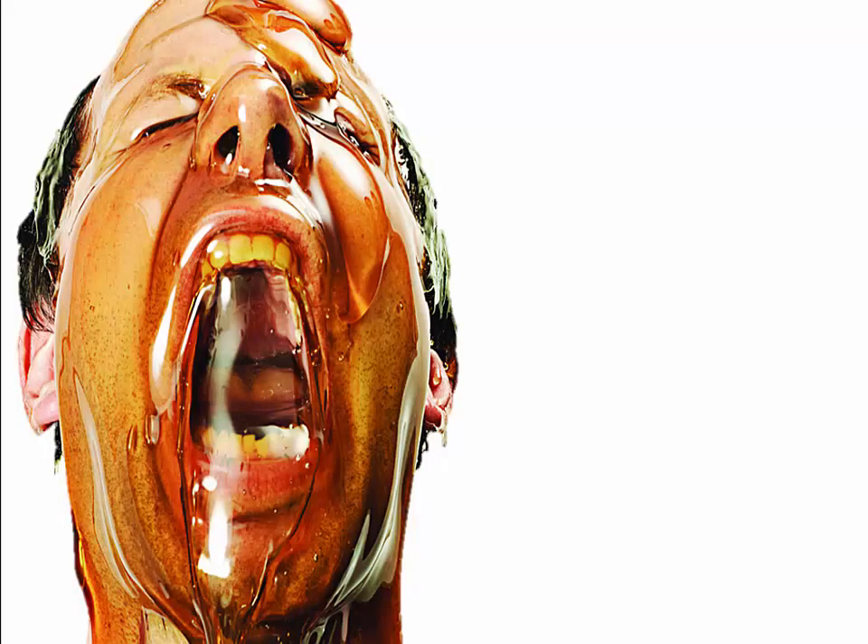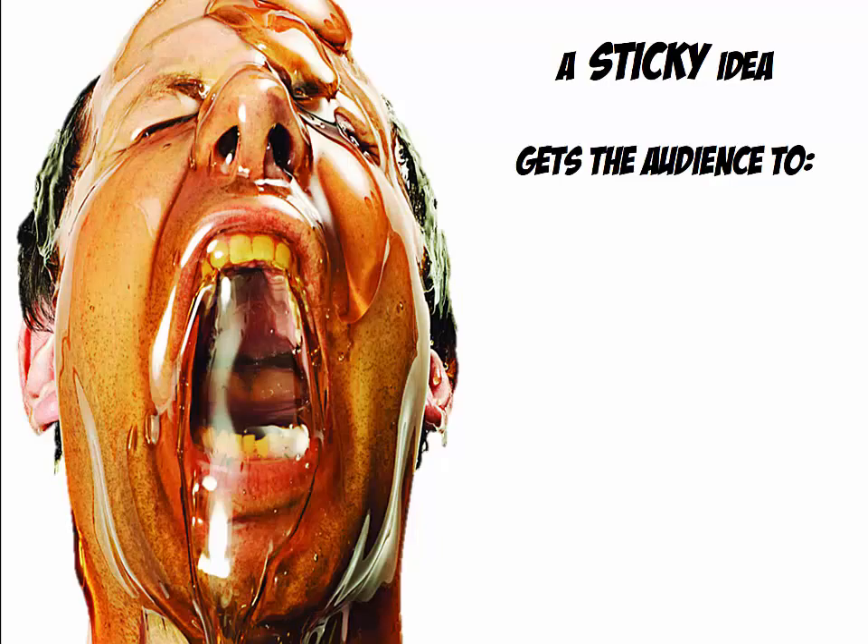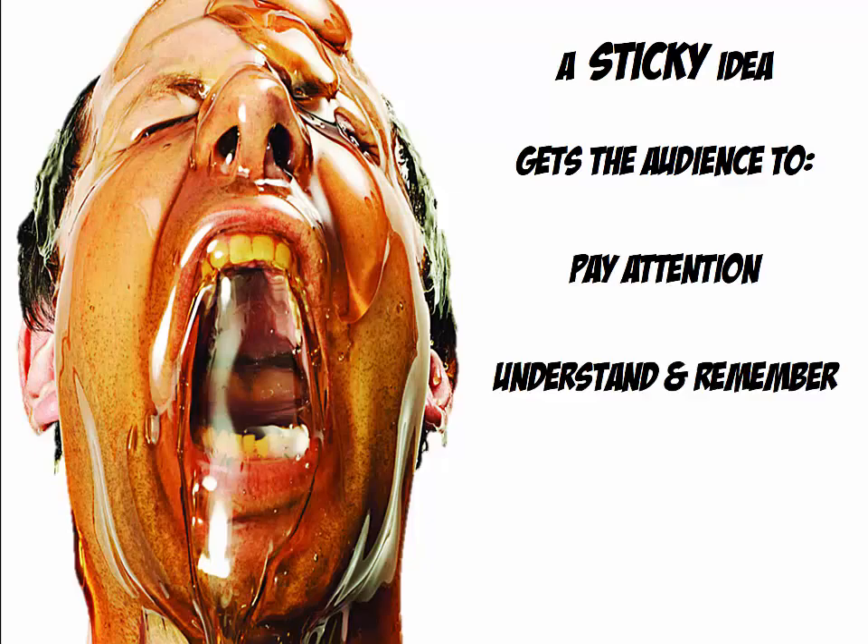We are going to focus on how to try to make our presentation stick better when following the guidelines in the book Made to Stick. A sticky idea or a sticky presentation gets the audience to pay attention, understand and remember, agree or disagree, and care. We will try to make our presentations stick better by following six principles that together spell out SUCCESS.